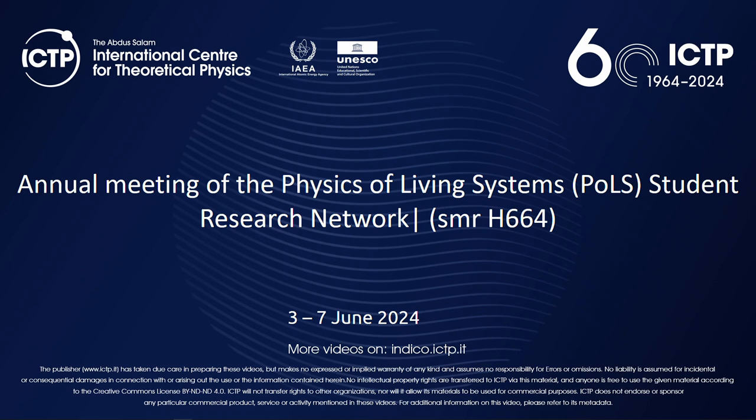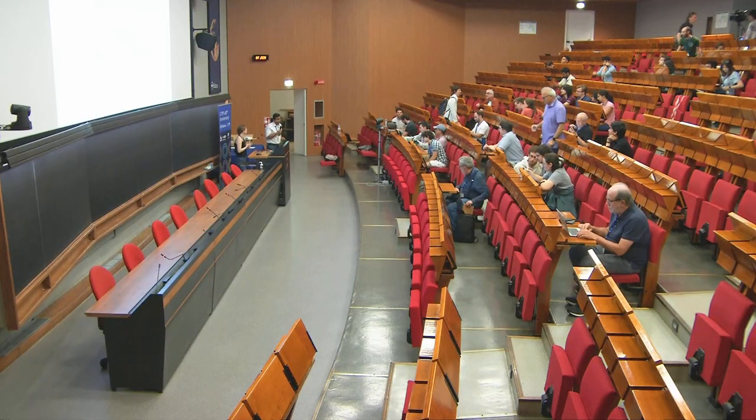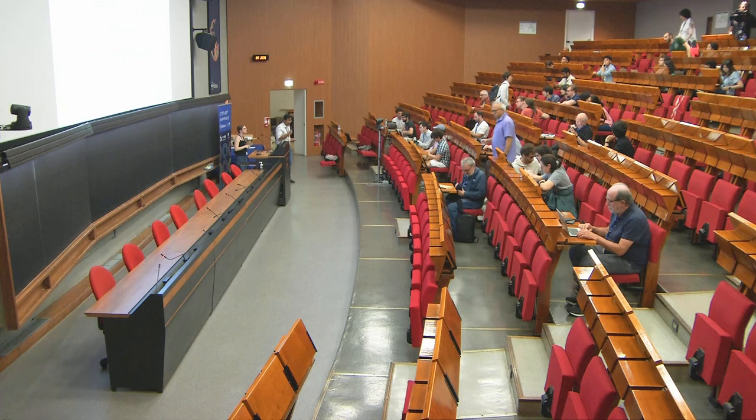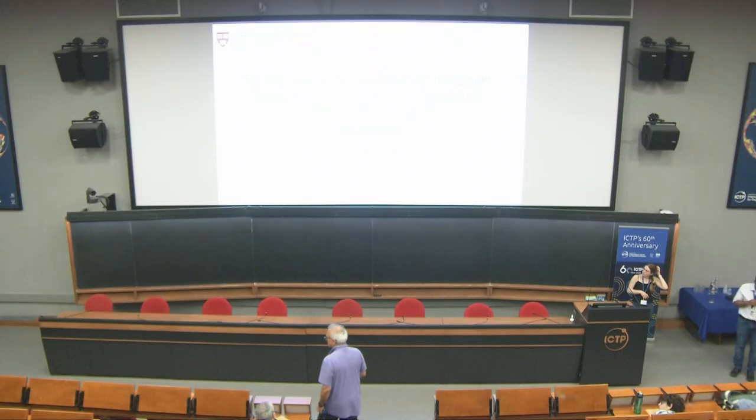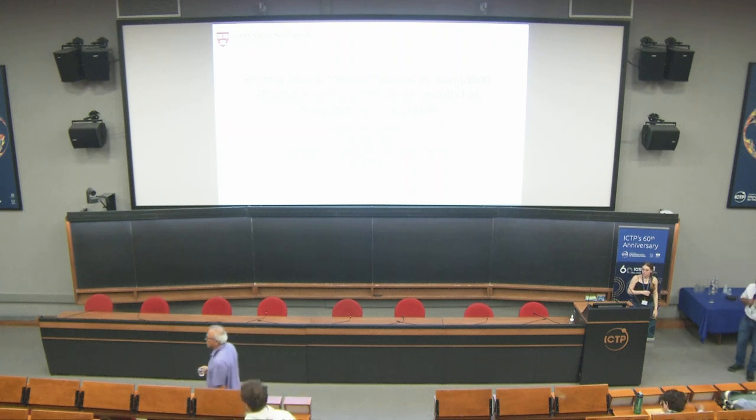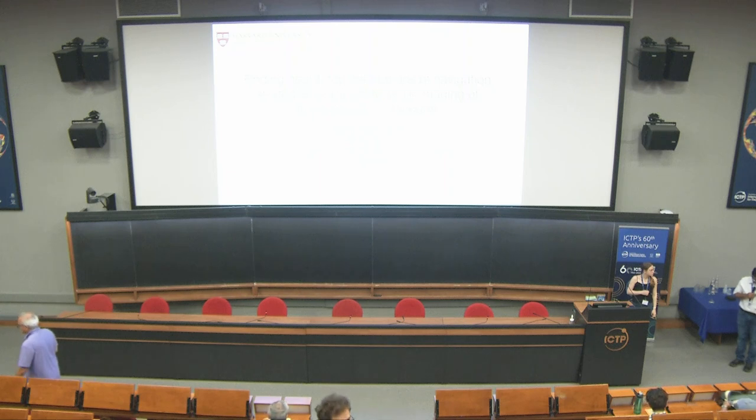Good morning, welcome to the last day of the conference. I am Martin, from University of Genova. I'll be chairing this session on navigation and behavior. We have some very exciting talks lined up. Our first speaker is Helena Kassidamun from Harvard.